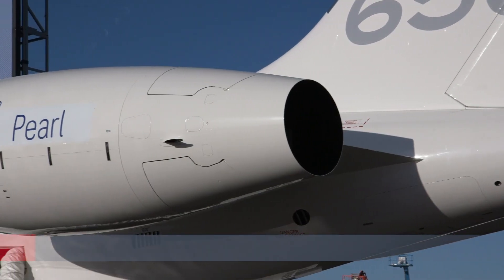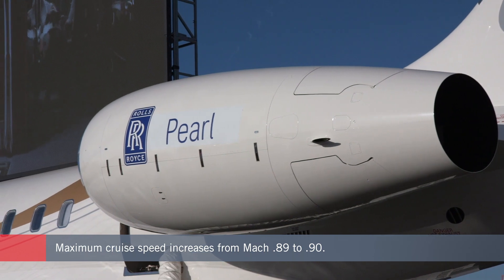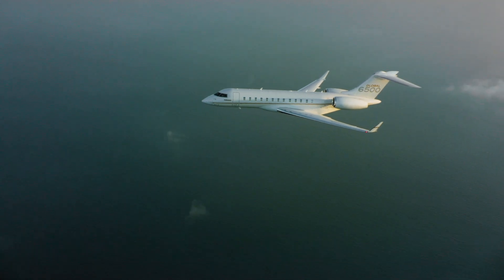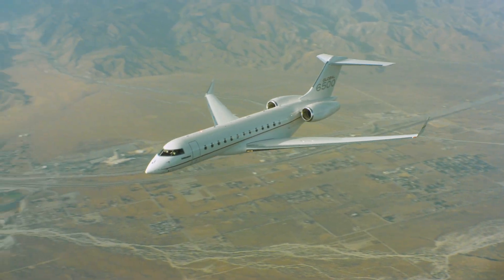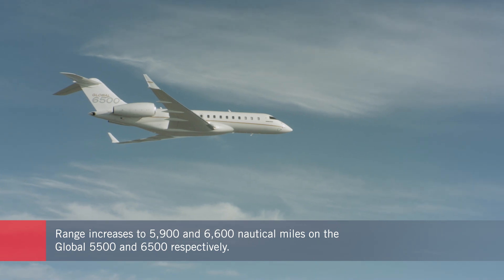The new Globals are powered by the new Rolls-Royce Pearl 15 engines, producing 15,125 pounds of thrust. These new engines are more efficient, quieter, and better for the environment than the BR710 engines on the old Globals. They are also equipped with an advanced health and usage monitoring system that keeps track of thousands of engine parameters and sends data to the ground in real time.